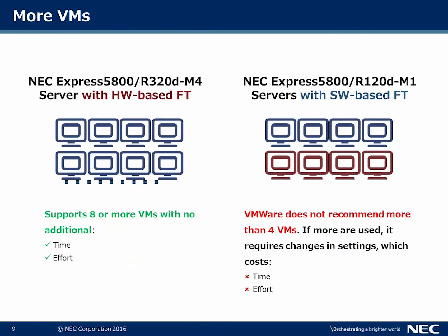From a VMware standpoint, you have the ability to place more VMs on the Express 5800-320. We support eight or more virtual machines with no additional time and effort, versus software-based FT, which requires more time and effort. Furthermore, VMware does not recommend scaling beyond four virtual machines with software-based FT.